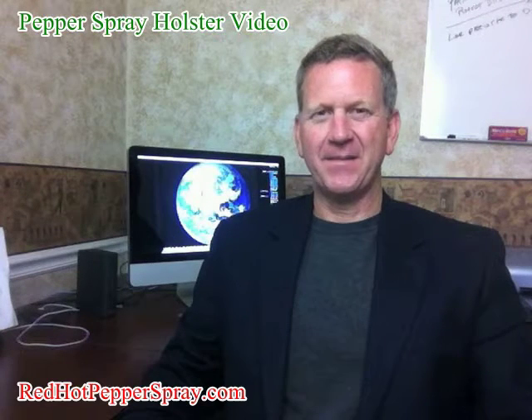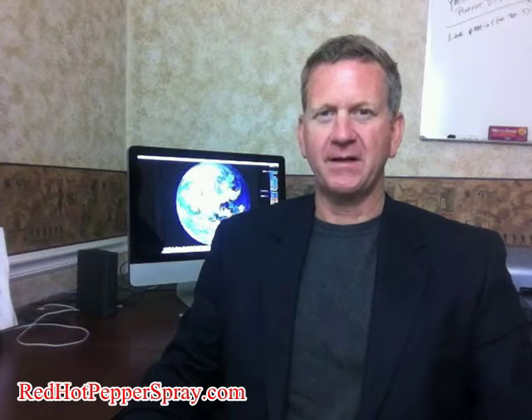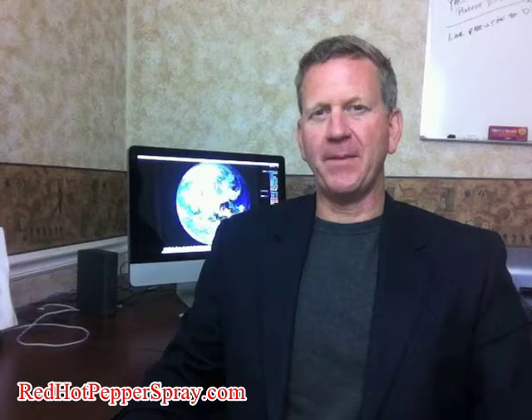Welcome to Red Hot Pepper Spray. My name is Steve and I'm a retired law enforcement officer with over 30 years of field experience. I wanted to talk to you briefly about the importance of pepper spray holsters.